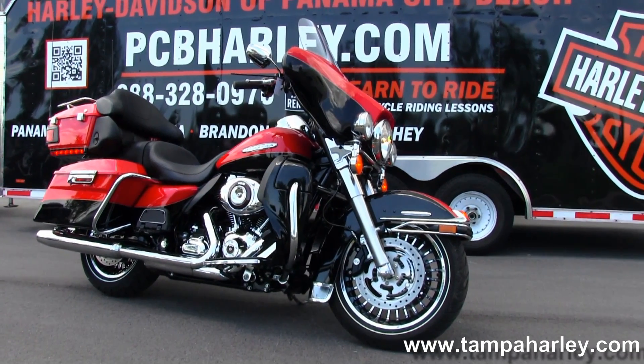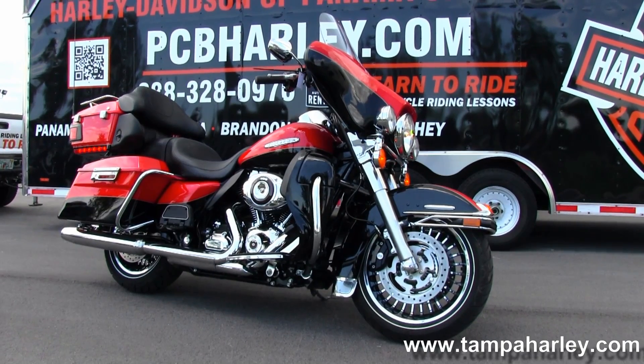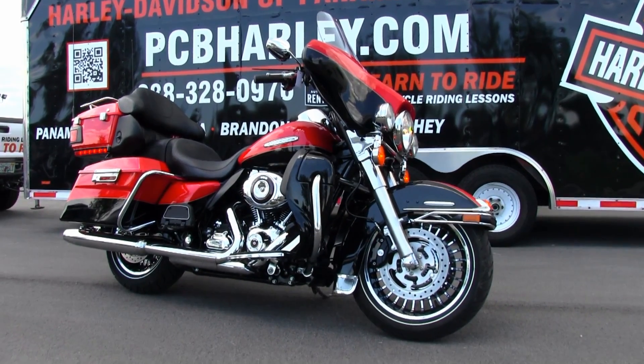We are rated number one in customer service and have over 200 pre-owned bikes in stock. We ship used bikes anywhere in the world, so for more information on this bike click on the link below. To see the rest of our great inventory, visit us at pcbharley.com — we are always open 24-7, and remember to have one rockin', smokin', kickass Harley day!